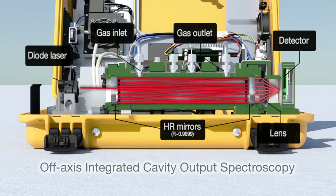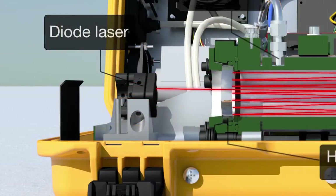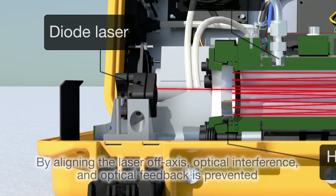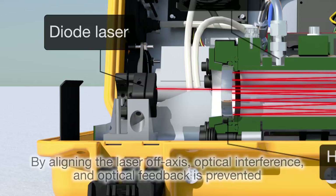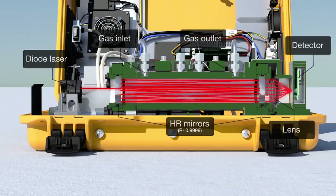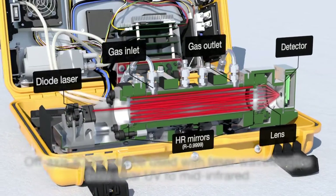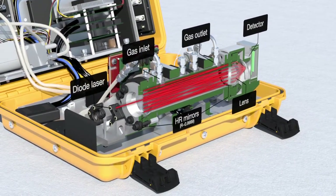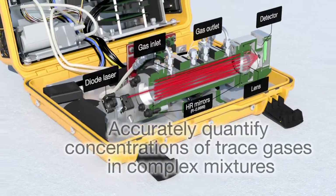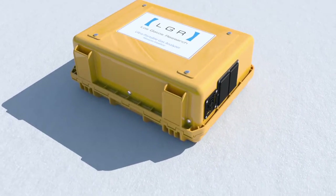Added accuracy is ensured by our patented off-axis ICOS technique. By aligning the laser off-axis with respect to the cavity, optical interference within the cavity and optical feedback to the laser from the mirrors is prevented. As the off-axis ICOS technique can be applied using lasers at any wavelength from near UV to mid-infrared, our analyzers can accurately quantify concentrations of trace gases in complex mixtures, such as natural gas. This eliminates the time, cost, and uncertainty associated with separate sample pretreatment.